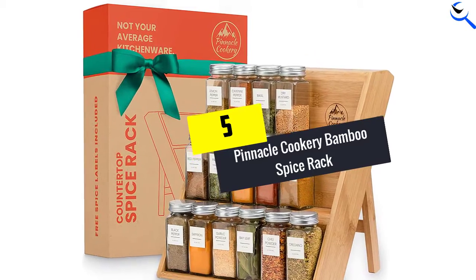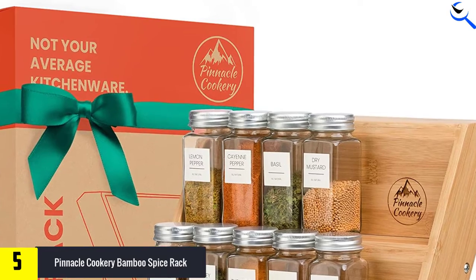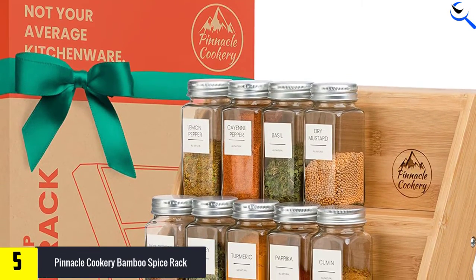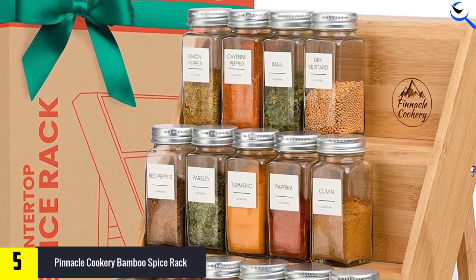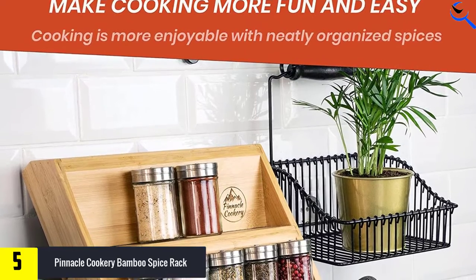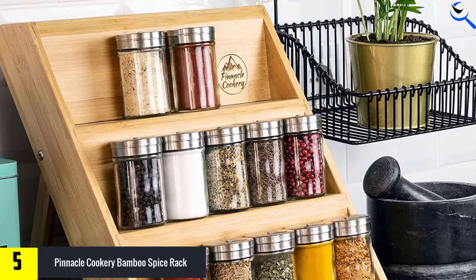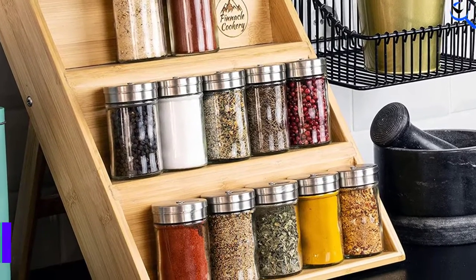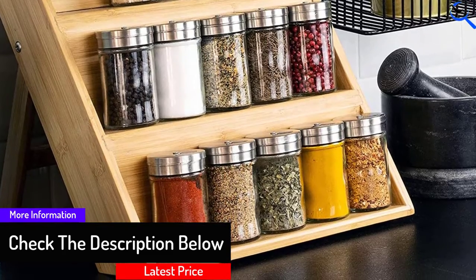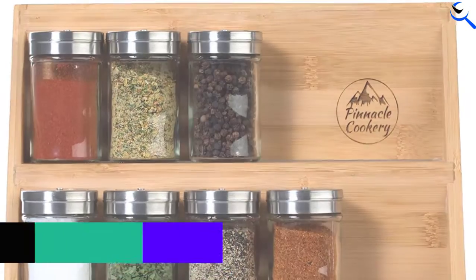Starting at number 5, we have the Pinnacle Cookery Bamboo Spice Rack. If you're an eco-warrior who wants to protect the planet while cooking up your favorite dishes, this bamboo spice rack might be your thing. Using organically grown bamboo creates a smaller environmental impact than other woods and plastics. This rack rests against the wall, can hold 18 good-sized spice jars, is water resistant, easy to clean, and compact enough not to take up too much counter space.